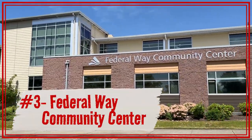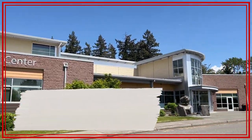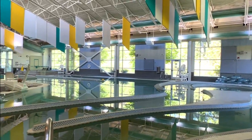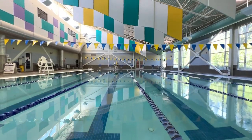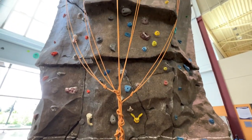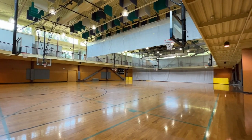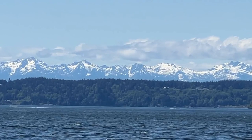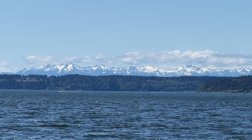And number three, tying it all together, is the amazing Federal Way Community Center. Two pools, a climbing wall, great gyms, an indoor track, and programs for just about everyone, regardless of your interests. What a terrific place to play and be active in your community. And these are just a few of the amazing things about living in Federal Way.